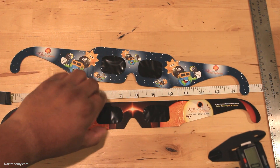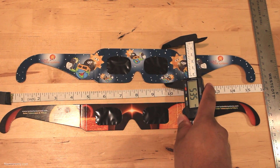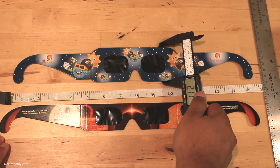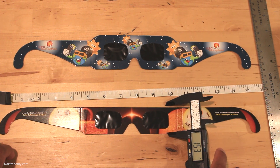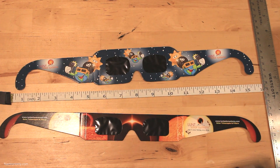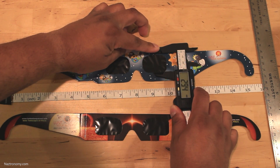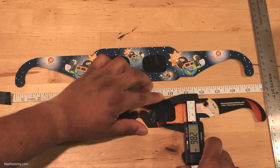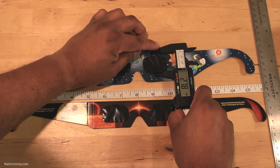Using my caliper to measure: each individual lens section of the kids' glasses is about 53.5 millimeters, or 2.11 inches. The adult glasses measure 39 millimeters, or 1.53 inches. For the actual optics, the kids' glasses lens area is about 29.1 millimeters, and the adult one is about 26.1 millimeters — so about 3 millimeters smaller than the kids' one.